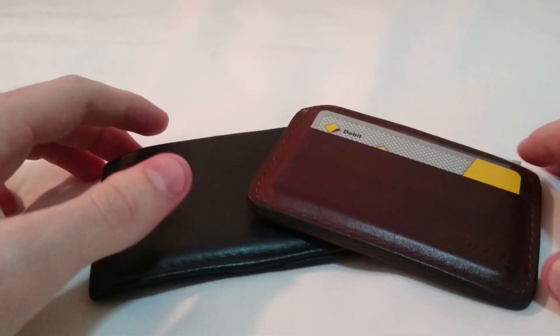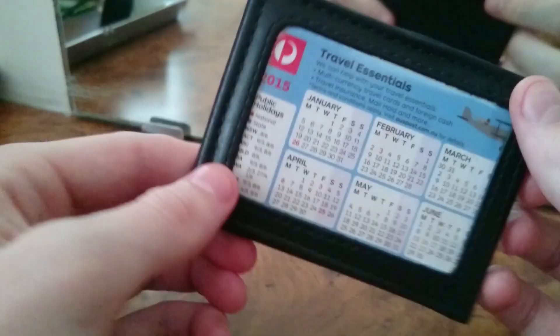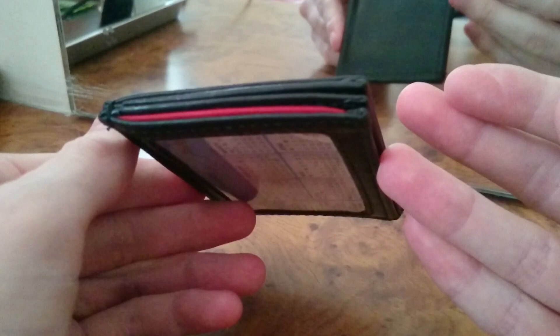Hi travellers, today I want to show you what I think is the best wallet for travelling. I have here what are called front pocket wallets or slim wallets. The reason I suggest using a slim or front pocket wallet when travelling is because they are generally much slimmer and a bit smaller and more compact than a traditional bi or tri-fold wallet.